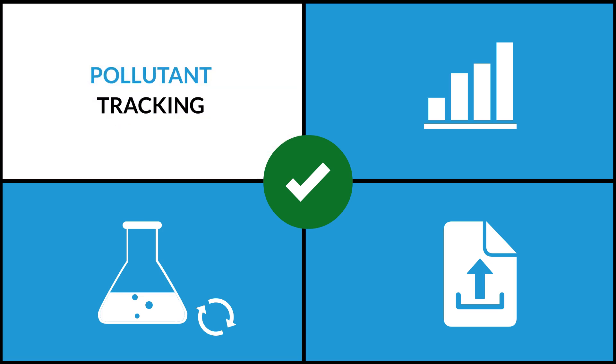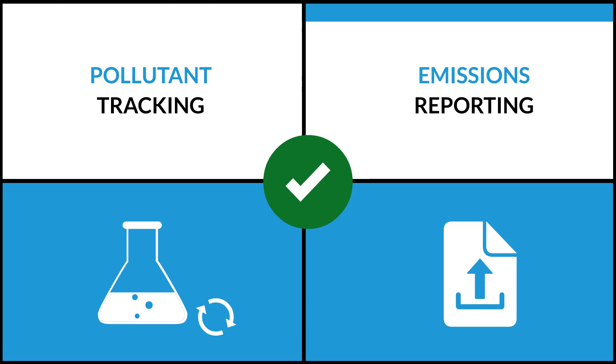Our software streamlines pollutant tracking by calculating thresholds for your facility, measuring actual use and identifying any point where you exceed those thresholds. The software captures data from all relevant sources and models your processes to monitor your air, water and waste emissions and releases.